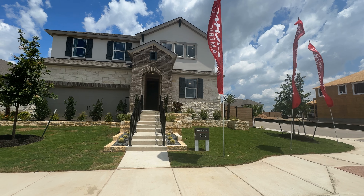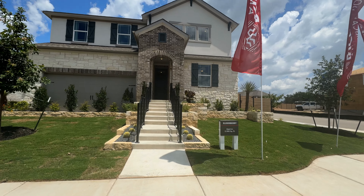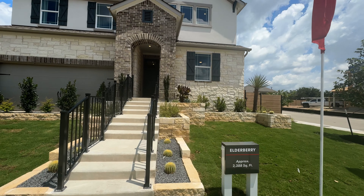Today I'm going to be giving you an overview of the community, talking about the schools, talking about some of the amenities, and covering what's nearby. So let's go ahead and dive in and get started.